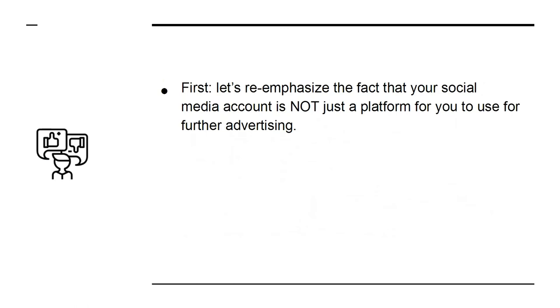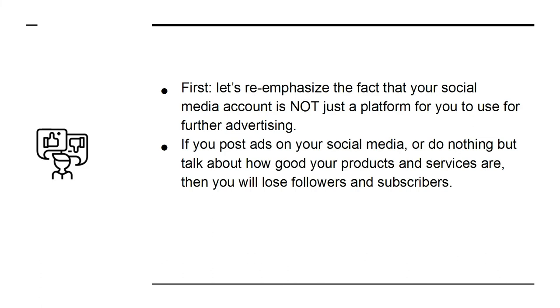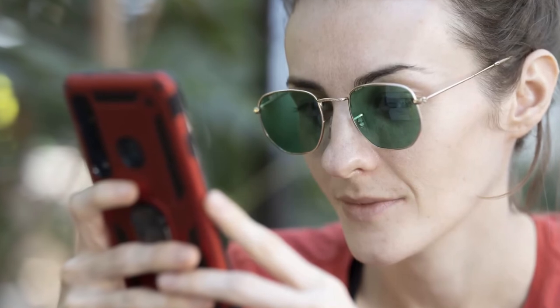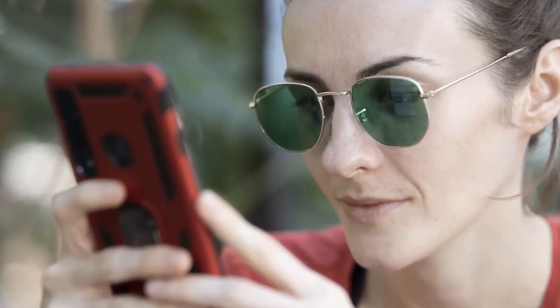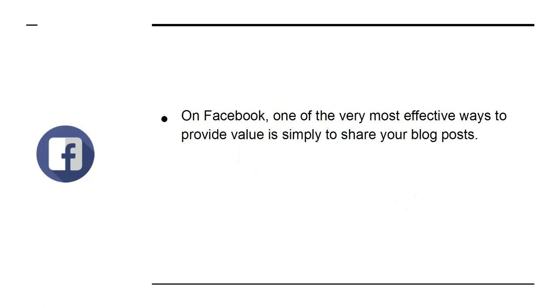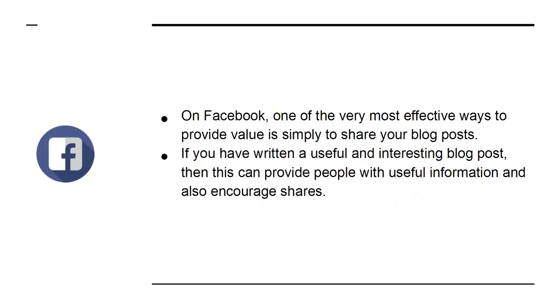First, let's re-emphasize that your social media account is not just a platform for advertising. If you post ads or do nothing but talk about how good your products and services are, you will lose followers. People don't want their home feed full of meaningless posts. That means you need to provide real value. You can do this by creating posts that are informative or inspiring — Instagram is particularly effective for the latter. On Facebook, one of the most effective ways to provide value is simply to share your blog posts, which can provide useful information and encourage shares.